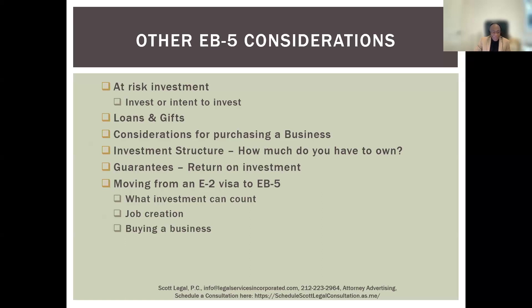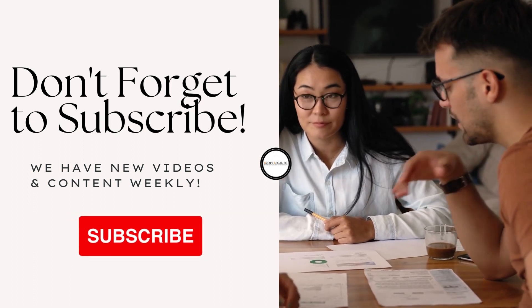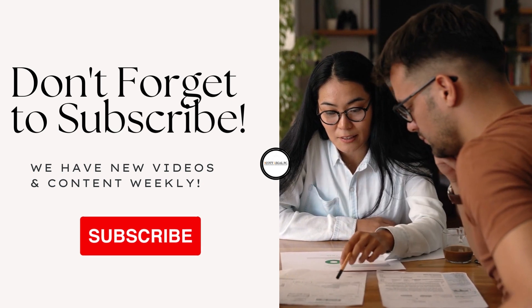Ian Scott: Thank you, Dustin. One of the last points about a situation where someone invests in a regional center and something happens to it — our firm is actually familiar with this, where we had a client who had invested in a regional center that had all sorts of issues with the people running it, and the person wasn't able to get the green card as a result. This particular person was lucky they got the green card another way. You definitely have to make sure you're picking a reputable regional center and doing your due diligence. Unfortunately, an immigration attorney can't help you with that specifically, but you can get an investment advisor to look at the investment because it is an investment just like any other.